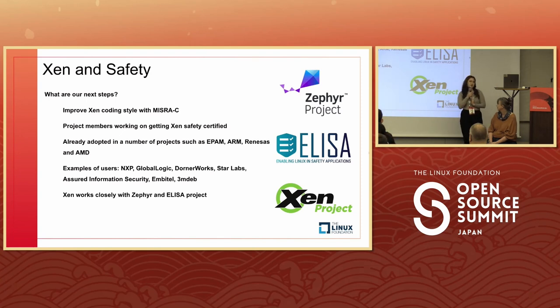For next steps in Xen and safety: the community is working hard on improving the MISRA rules — it's a long process but a step in the right direction for safety. Some project members are actually working on getting Xen safety certified, and there's a lot of potential there. Xen is already adopted in a number of projects, and we work closely with the Zephyr and ELISA projects. If Xen gets safety certified, that has a lot of potential for different things like embedded systems.